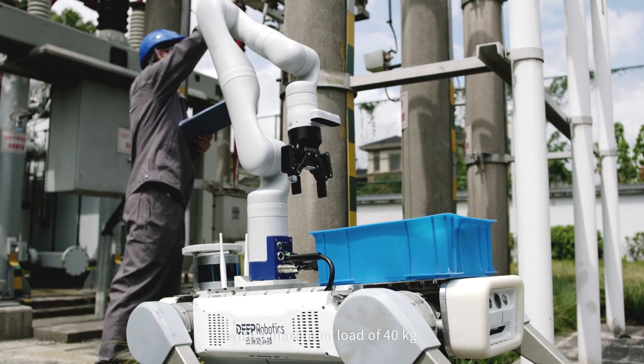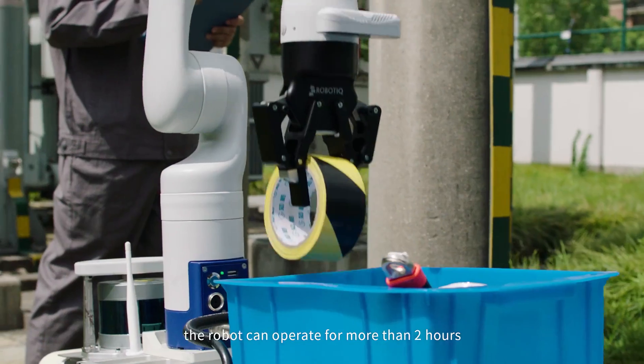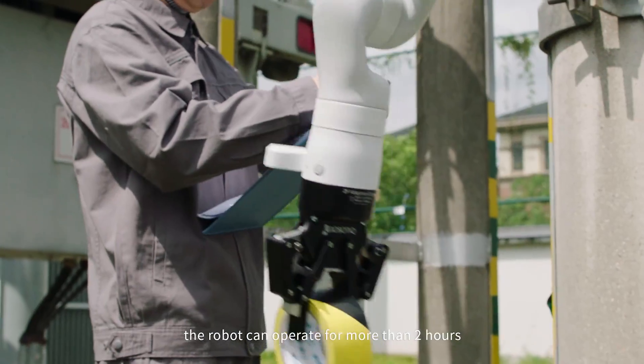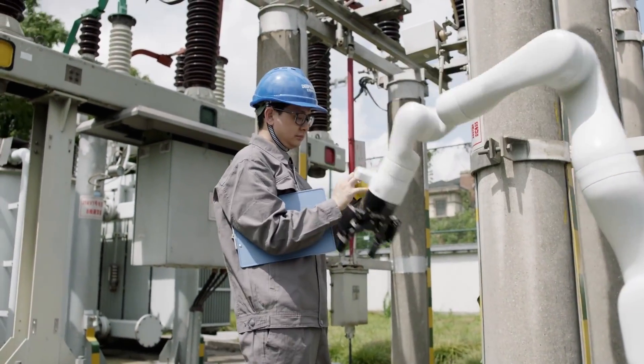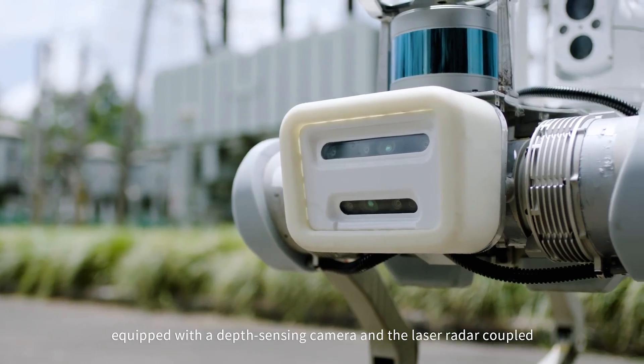Juying X-20 has strong load capacity and long endurance, with a maximum load of 40 kg. The robot can operate for more than 2 hours with a load of 20 kg, and as long as 4 hours without a load.